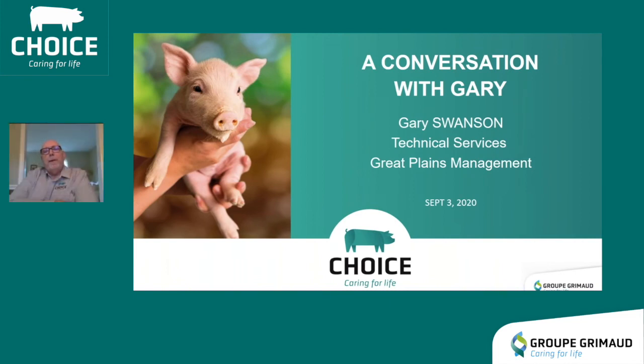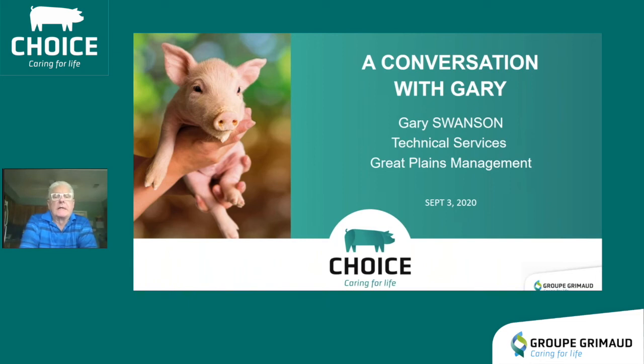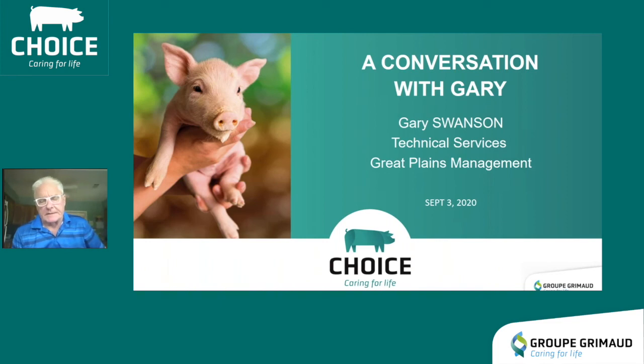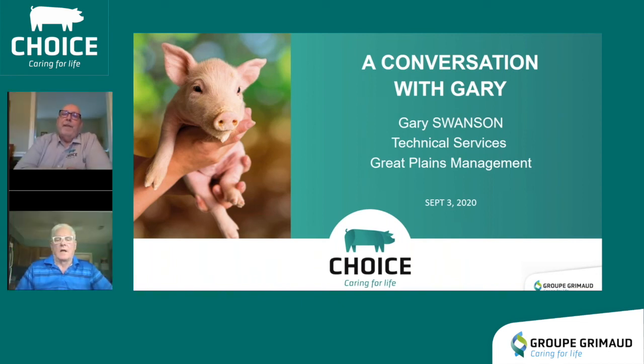Our special guest is Gary Swanson. His role is as a sow farm technical advisor to help improve sow farm productivity of the Great Plains managed farms. They have two 3,000-sow farms that made the transition from the CG32 to the CG36, beginning to farrow CG36 litters at the start of 2020. Both farms have seen a dramatic uptick in gilt performance with the CG36. Gary's first impression was noticeable differences phenotypically — maternal-looking traits, length, structure, soundness, and particularly their underlines.